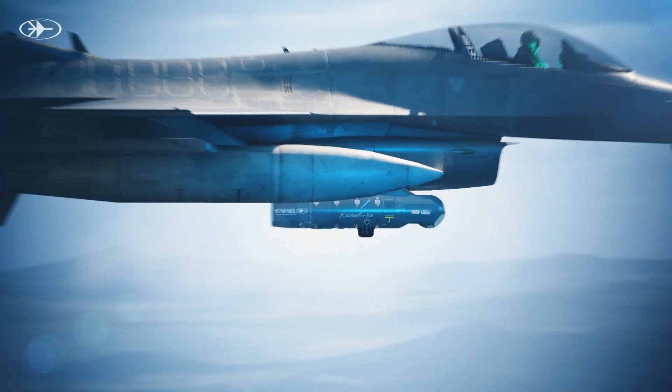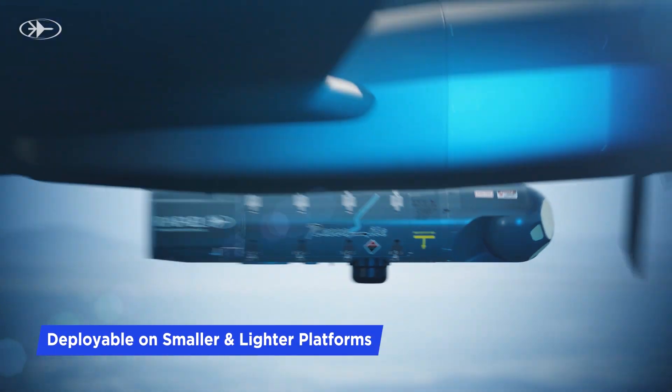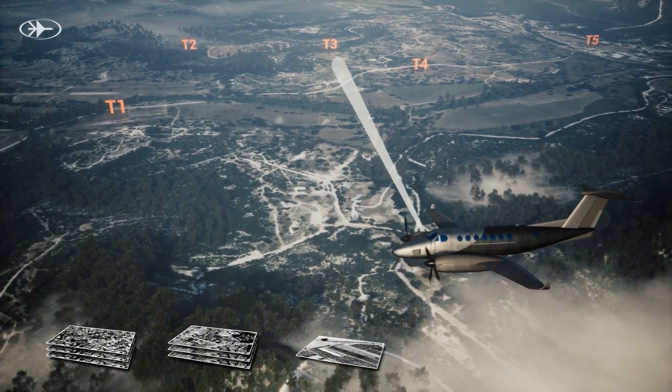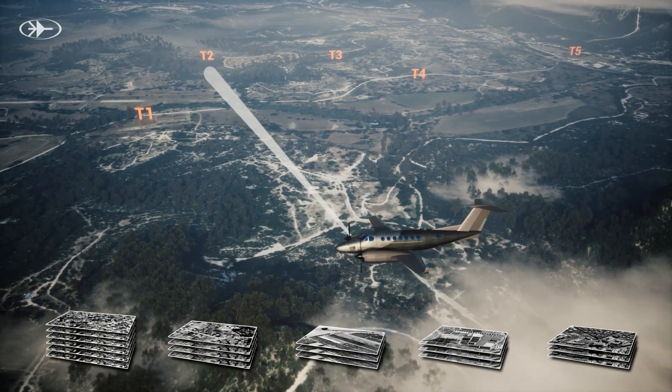Utilizing Recolite's unique capability to be deployed on smaller aircraft, a light surveillance plane takes over the mission. Recolite efficiently surveys a very large area and can focus on up to 80 points of interest, swiftly transitioning between them to capture high-resolution images.